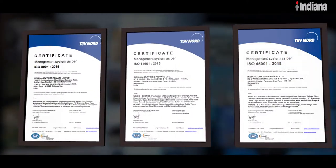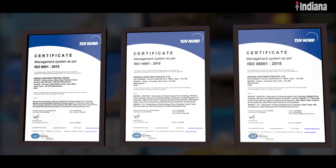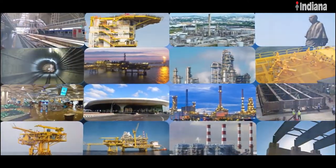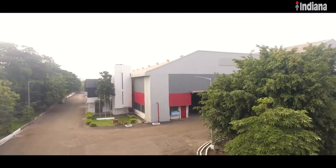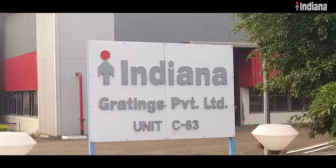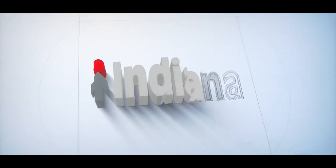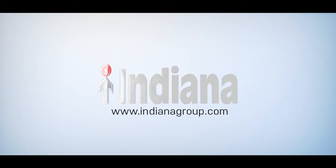A reputed name in steel fabrication, Indiana continues to offer high-quality and dependable solutions for existing as well as upcoming industries. It is Indiana's promise to excel that makes Indiana a go-to name whenever reliability and quality are warranted for timely completion of projects.